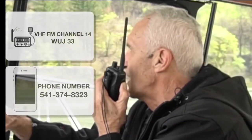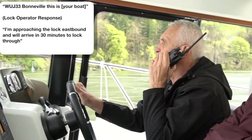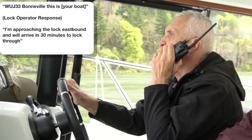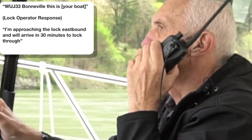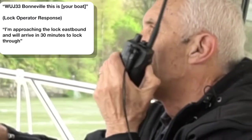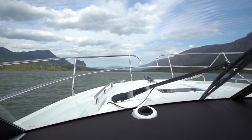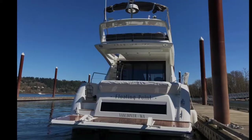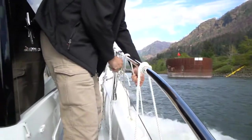To contact the operator, simply tune to channel 14 and verify the channel is clear and say: "WUJ33 Bonneville Lock, this is Sundance. I am approaching the lock eastbound and expect to arrive in 30 minutes to lock through." You should tell them the type of boat you are driving, such as a power boat or a sailboat, and the total length. Of course, replace Sundance with your boat's name.